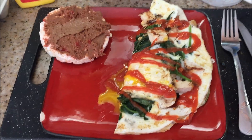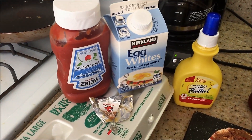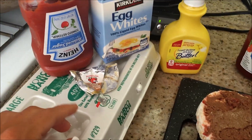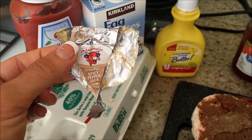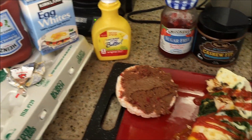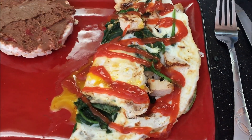And here I have an egg white omelette. For that I did one whole egg, 92 grams of egg whites — so two egg whites — one tablespoon of ketchup on top, and then I used half a Laughing Cow. This is the creamy spicy pepper jack cheese. It's really good. I used the other half yesterday, and then I did three ounces of chicken and spinach.